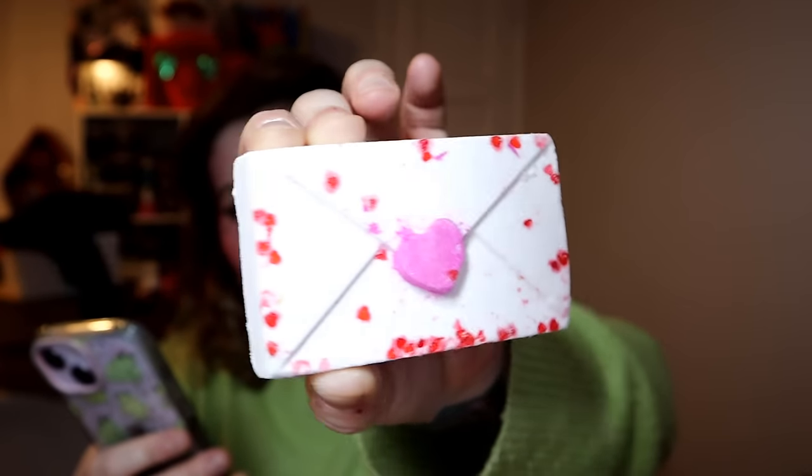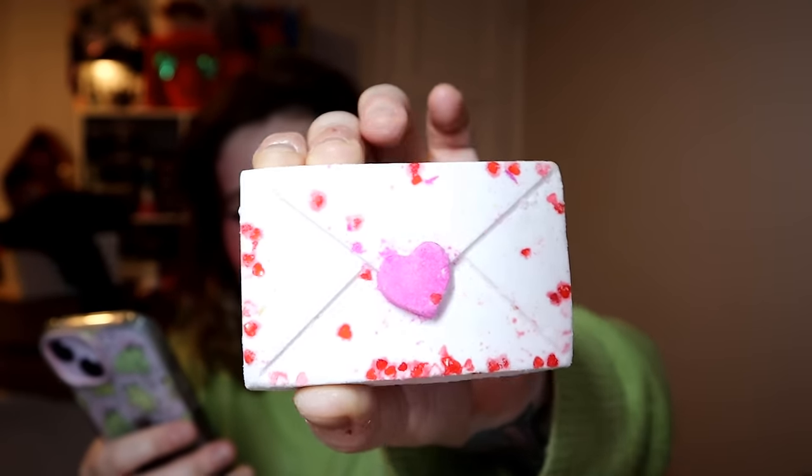Inside your Love Letter bath bomb you have got sodium bicarb, citric acid, tapioca starch, coconut milk powder — so lovely and soothing and creamy, adds a bit of decadence to the bath — fair trade cocoa butter, titanium dioxide, bergamot oil, olibanum oil, geranium oil. Absolutely adorable. And if you want to send or gift something really cute to a loved one, this is the one to go for. And it's only £4.